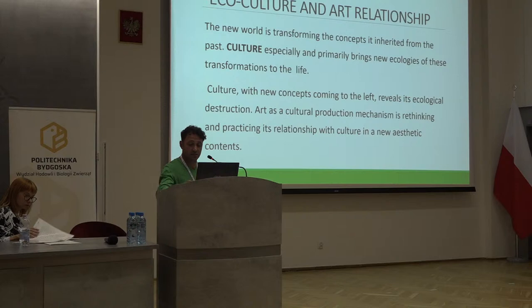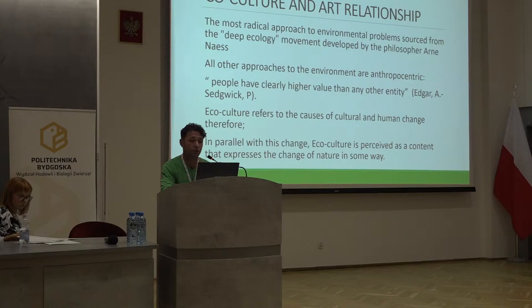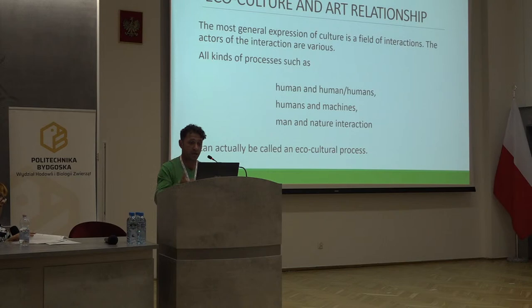The most radical approach to environmental problems stems from the deep ecology movement developed by philosopher Arnes. All other approaches to the environment are anthropocentric — they say that people have clearly higher value than any other entity. Ecoculture refers to the cause of cultural and human change, and parallel with this change, ecoculture is perceived as a content that expresses the change of nature. The most general expression of culture is a field of interaction.